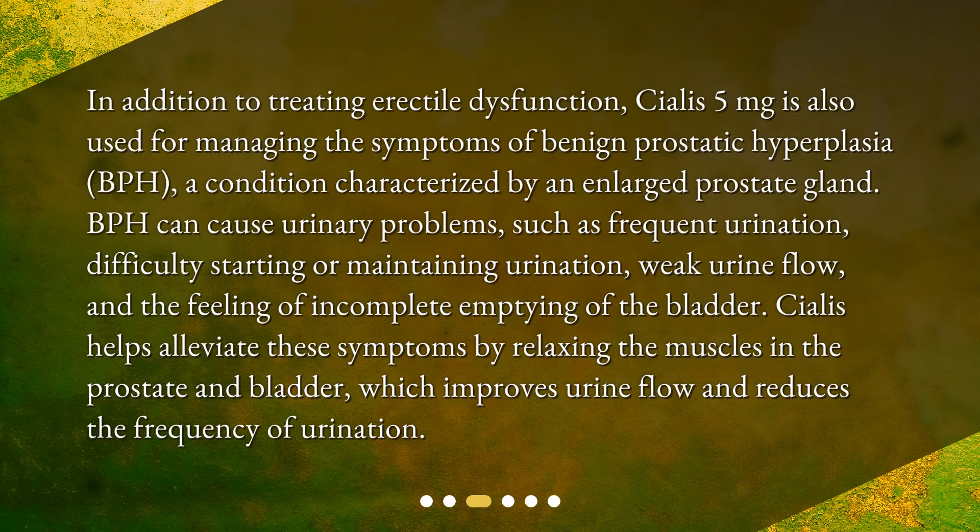In addition to treating erectile dysfunction, Cialis 5 milligrams is also used for managing the symptoms of benign prostatic hyperplasia (BPH), a condition characterized by an enlarged prostate gland. BPH can cause urinary problems such as frequent urination, difficulty starting or maintaining urination, weak urine flow, and the feeling of incomplete emptying of the bladder. Cialis helps alleviate these symptoms by relaxing the muscles in the prostate and bladder, which improves urine flow and reduces the frequency of urination.